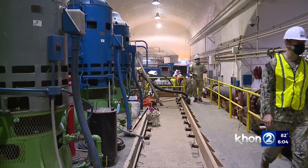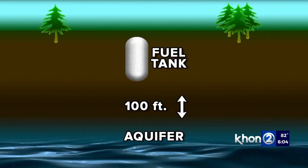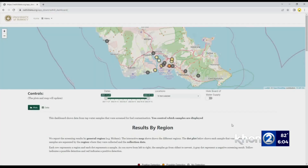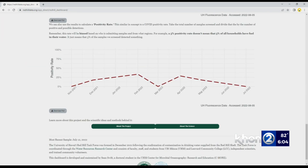The task force was formed in December of 2021 in response to the Red Hill Water Crisis. They've been continually testing samples of tap water since February. They created an online dashboard with the data to help the public understand the quality of their tap water and track the results over time.